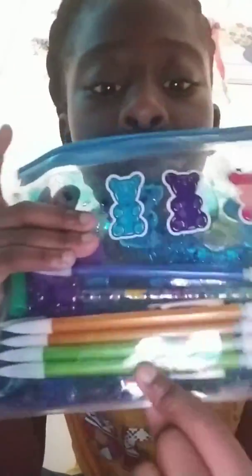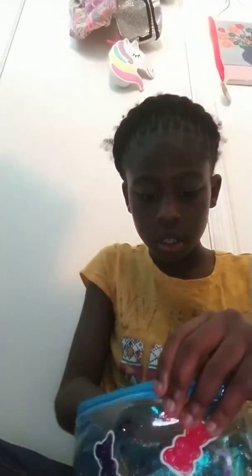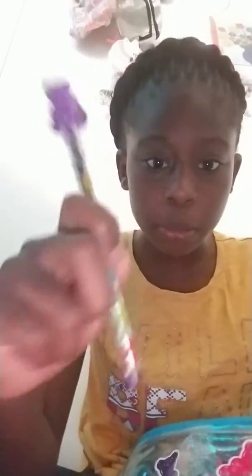I forgot something — my pencil case. I got this from school. It has my school supplies for fall, winter, and spring. It's very squishy. I have two green mechanical pencils, two yellow mechanical pencils, and two blue mechanical pencils. I also have an eraser and a gel pen that I use for my notes, and a gripper.